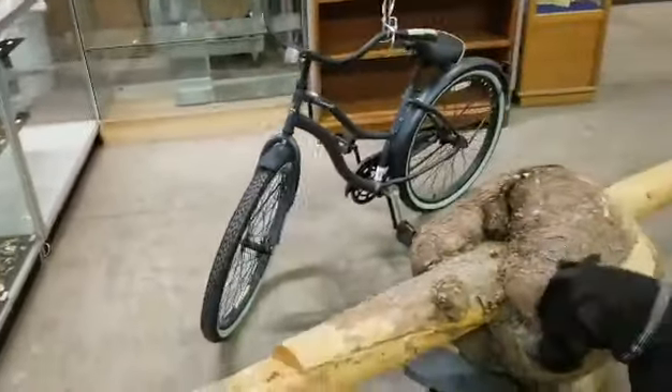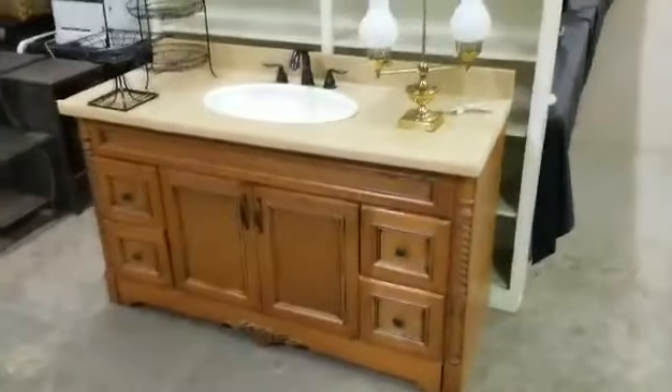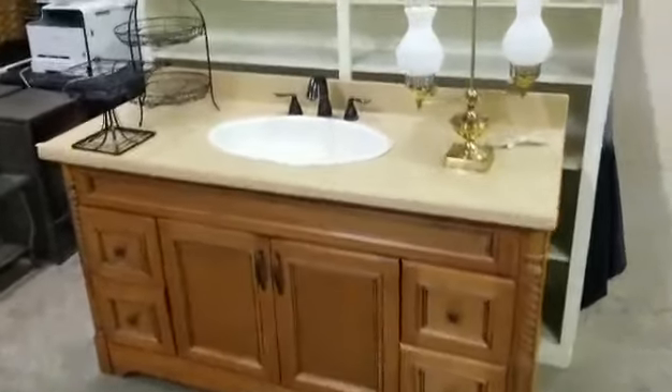Nice Huffy bike for the ladies — we have springtime coming up. There's a nice burl wood post we have. We do have a couple vanities: this nice single one, and we do have a Jack and Jill double vanity sink.